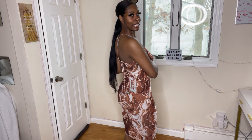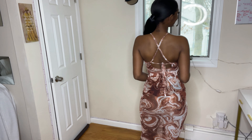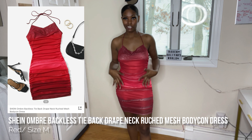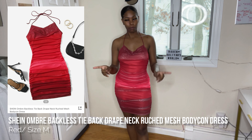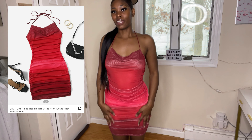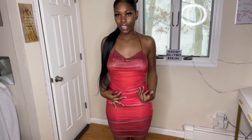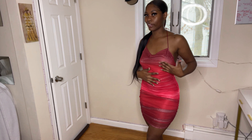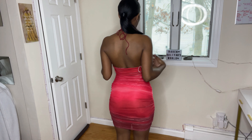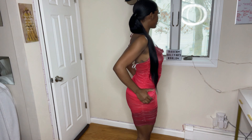Y'all are gonna see this dress twice because I got the brown version too. I went and got this one because it was red and I like the whole ombre effect — the burgundy, the maroon, the red, with little splashes that look almost pink. I was feeling that. This dress is form fitting.